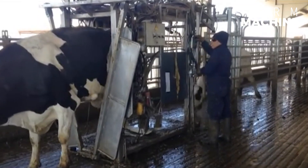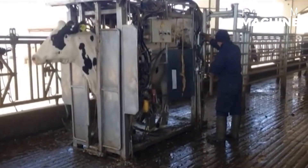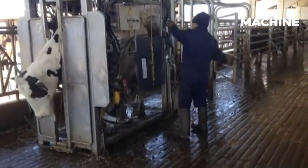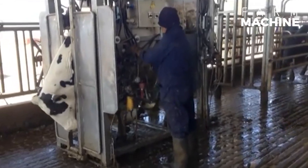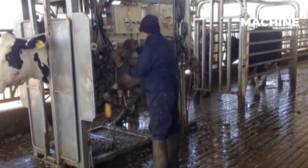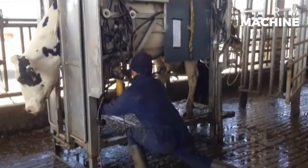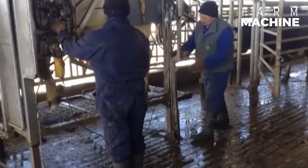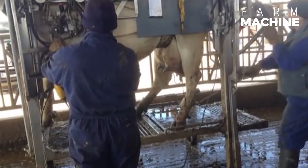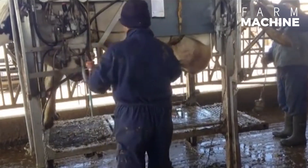For our bovine companions, we have an automated feeding system in place. This technology ensures that feed is automatically conveyed in front of the cows through a specialized band. This not only stabilizes the cows, but also simplifies the job for the farmers, especially those managing extensive farms. This system proves to be exceptionally valuable for larger agricultural operations.